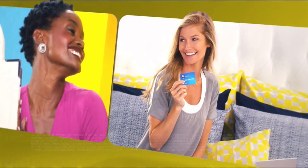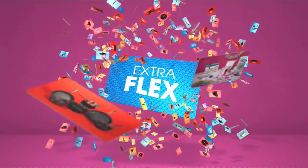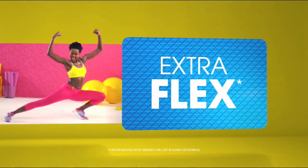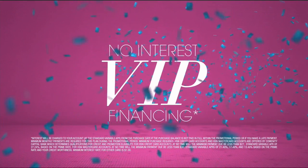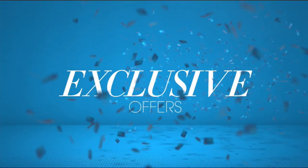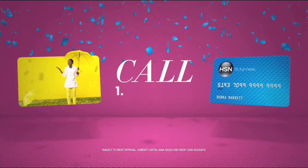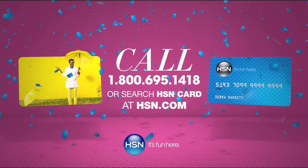When you apply for the HSN card, instantly get $10 off. When you use your HSN card, you get extra FlexPay all day, every day on all jewelry, beauty, and fashion purchases. Plus, no interest VIP financing, VIP easy returns, exclusive offers — all with no annual fee. Apply now: call 1-800-695-1418 or search HSN card at hsn.com.